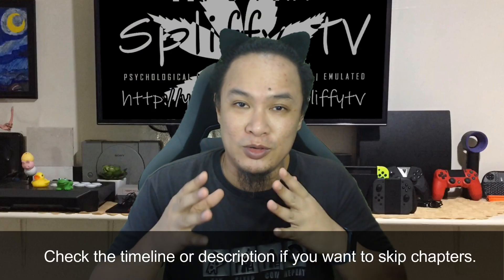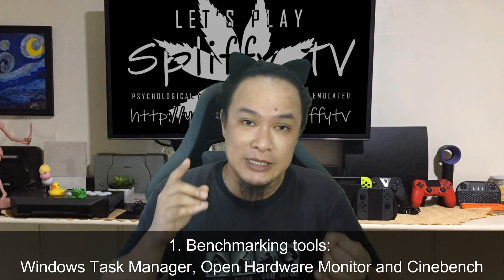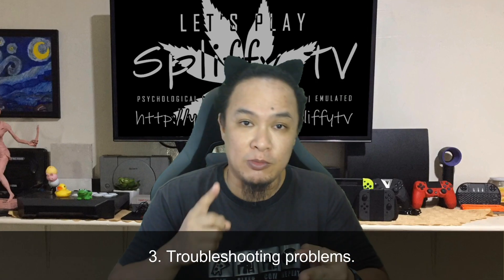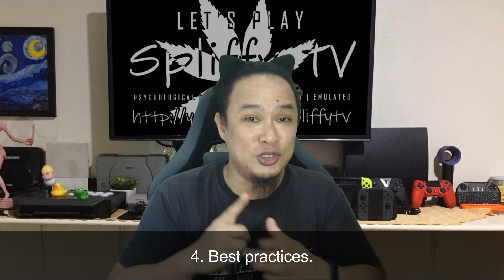In this video, I will walk you through all the process of undervolting. But before that, we will first establish a baseline for comparison. We will talk about the tools that I use, the problems you might encounter in undervolting, and the best practices I usually take in maintaining the system. Let's do this!